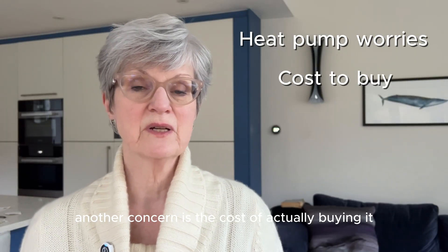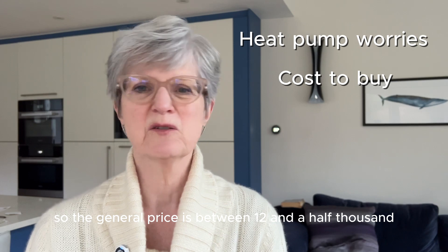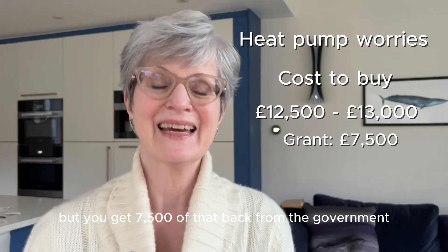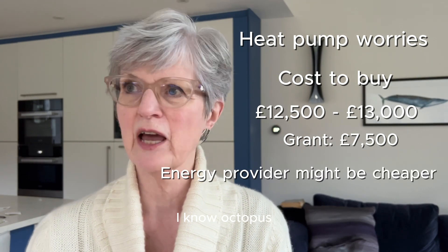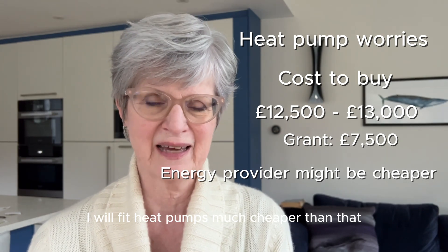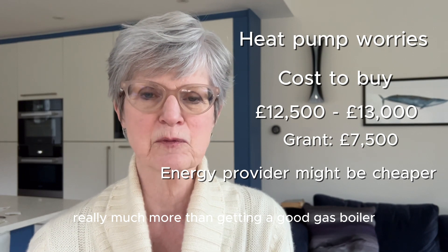Another concern is the cost of actually buying it. The general price is between £12,500 and £13,000, but you get £7,500 of that back from the government. Also talk with your energy provider — Octopus, for example, will fit heat pumps much cheaper than that. In the end it's not really much more than getting a good gas boiler.